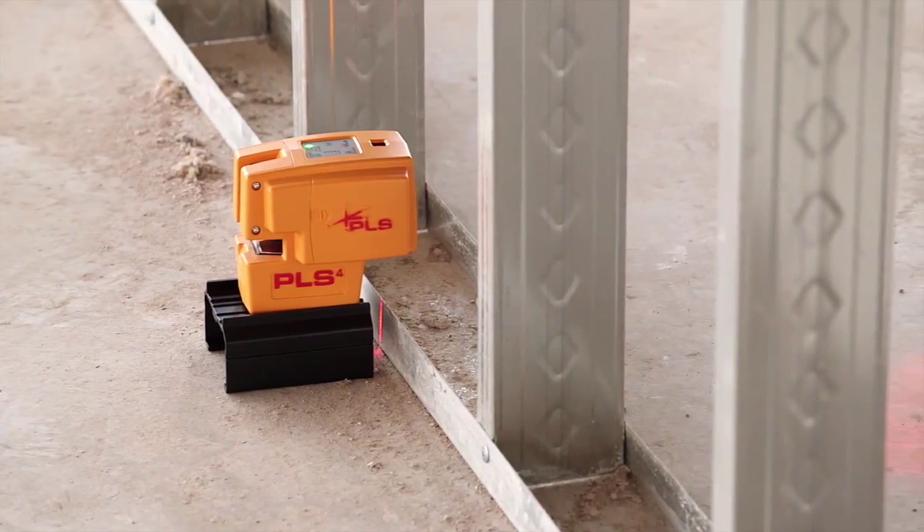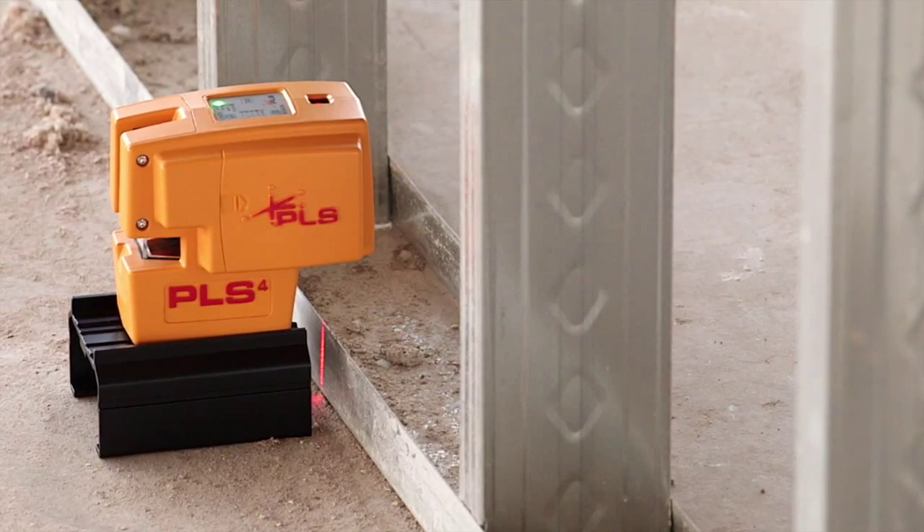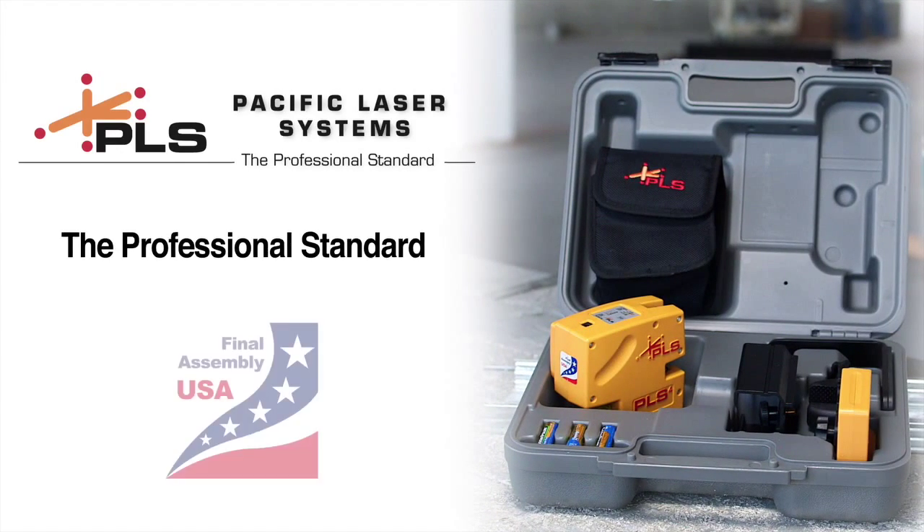When you need versatility and precision in horizontal and vertical layouts, plus checking plumb, your smart choice is the PLS-4. Another quality product from Pacific Laser Systems — the professional standard in construction lasers.